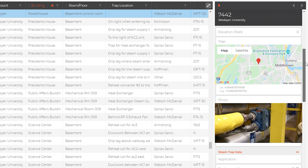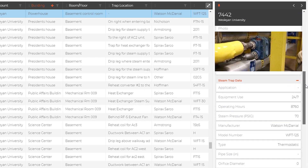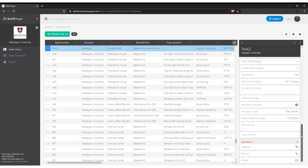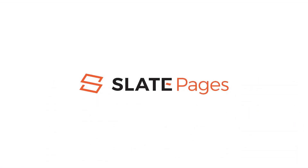Contact SlatePages today to receive your free steam trap inspection smart tag. SlatePages would like to thank Power and Process of Connecticut for their help with this video.